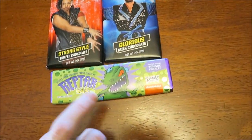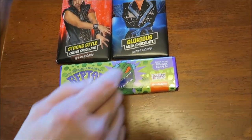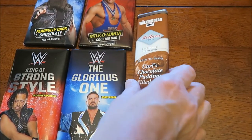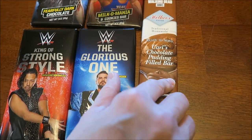We bought another Reptar bar. This one is the White Chocolate — the last one we had was in Milk Chocolate, this one's in white. We also bought The Walking Dead Carl's Chocolate Pudding Field Bar, so we'll try that.